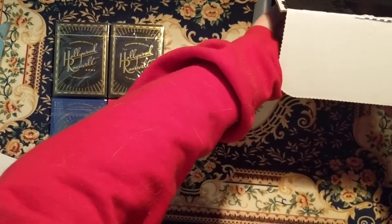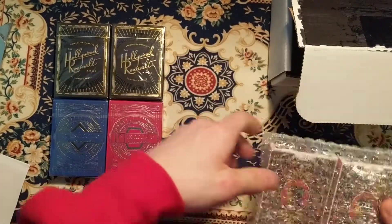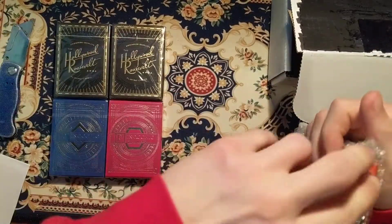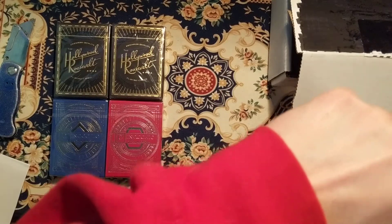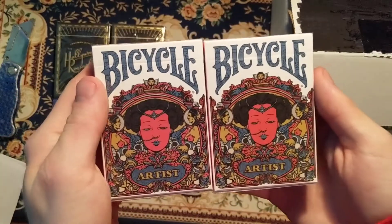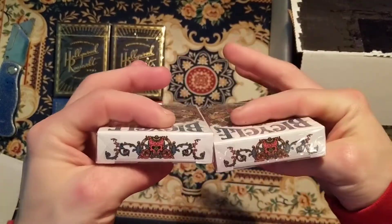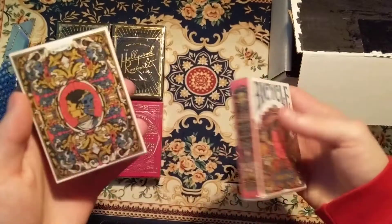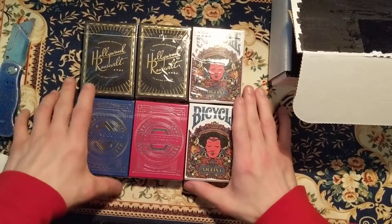And the last deck is the Bicycle deck. So these are the three decks that we got.